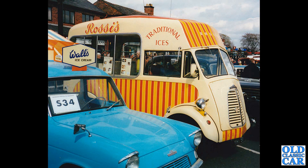Next up, another Morris J type — I think this is actually the same van but a few years earlier, here in the livery of Ross's Traditional Ices. There's also an Anglia ice cream van alongside for Walls.